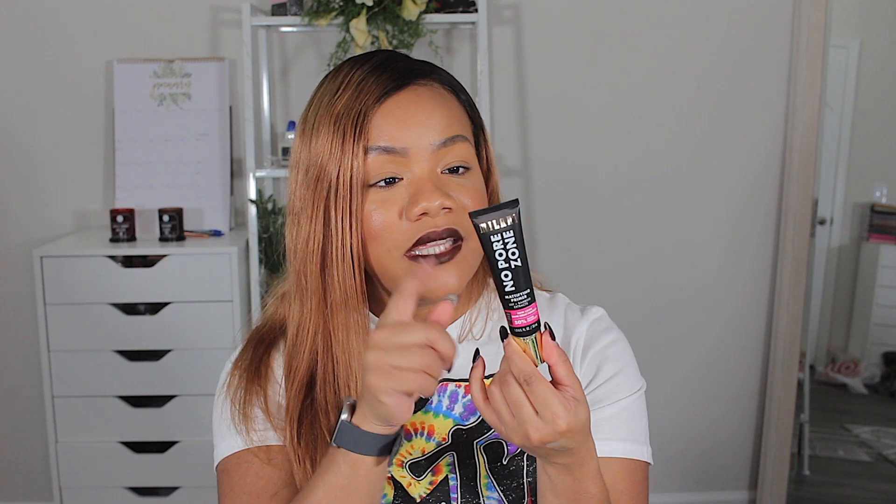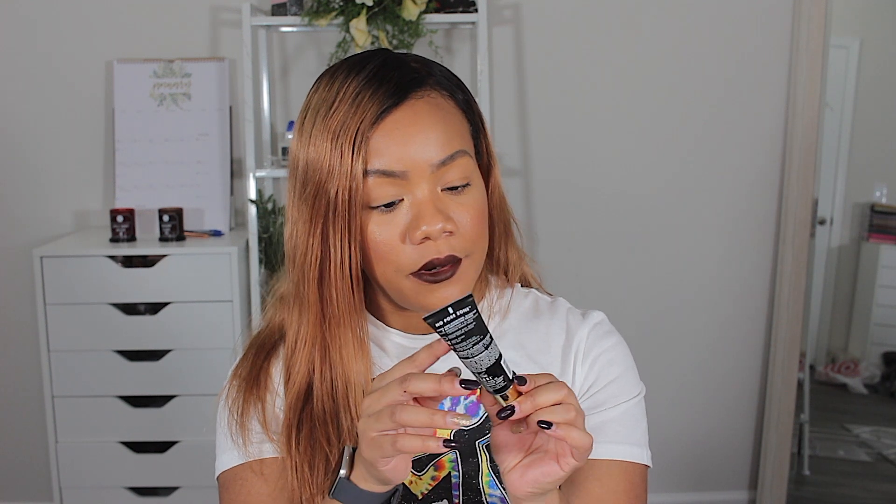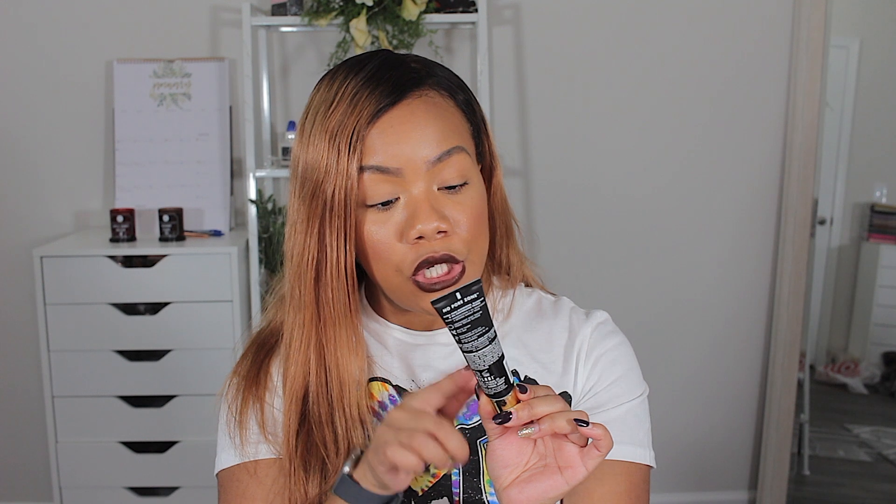I'm reading this and it says this is the same primer they already had in the black packaging — they just added 'No Pore Zone' to the name. It says new look, same great formula. I already know how this works and I love it — I just didn't need it again. This is what happens when I just go picking stuff off shelves.